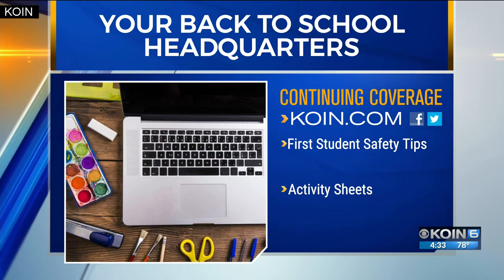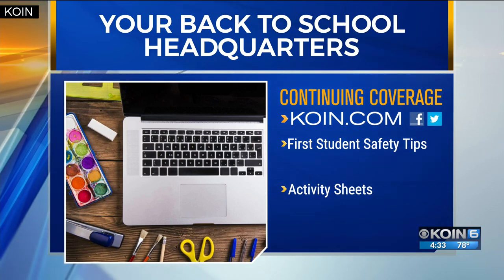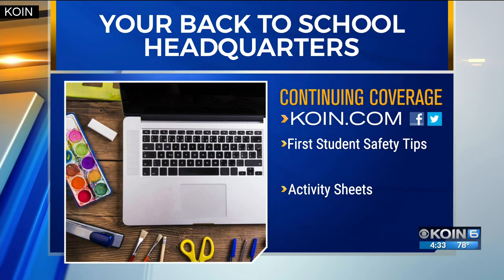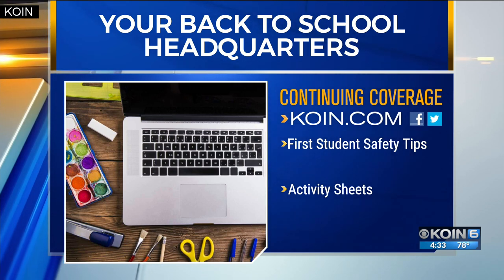First Student has a lot more safety tips and advice on handling everything from bus safety to bullying. We've posted a link to that on COIN.com, along with bus safety activity sheets for your kids.